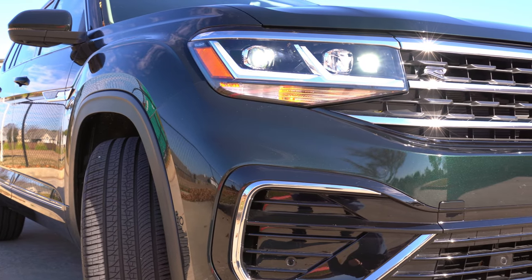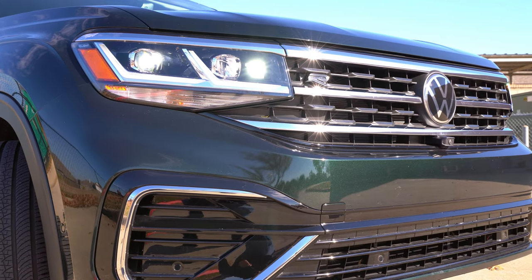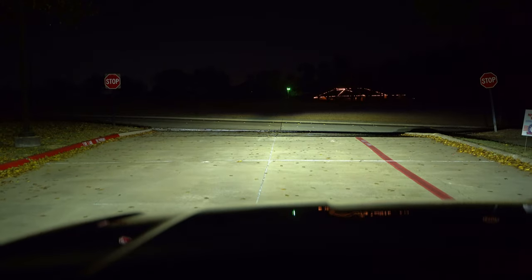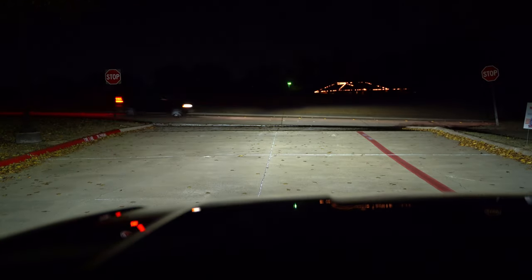Up front, you'll find a three-bar grille that runs into its signature LED headlights and LED daytime running lights. It doesn't have fog lights, but it has all-weather lights integrated in. New for 2021, we get bright adaptive front lighting on the SEL and SEL Premium that actually corners into turns.